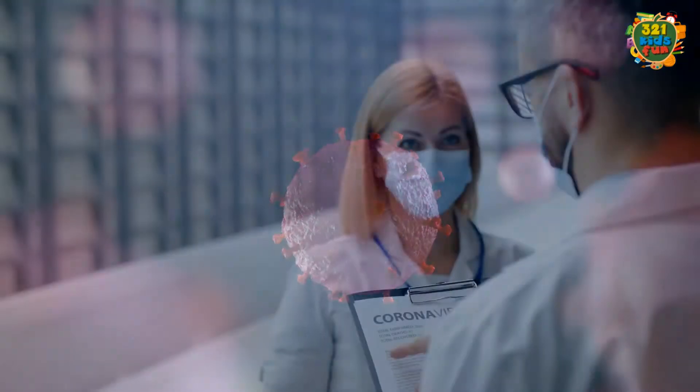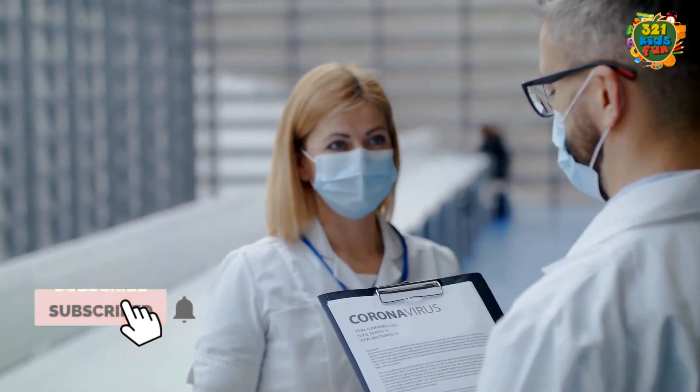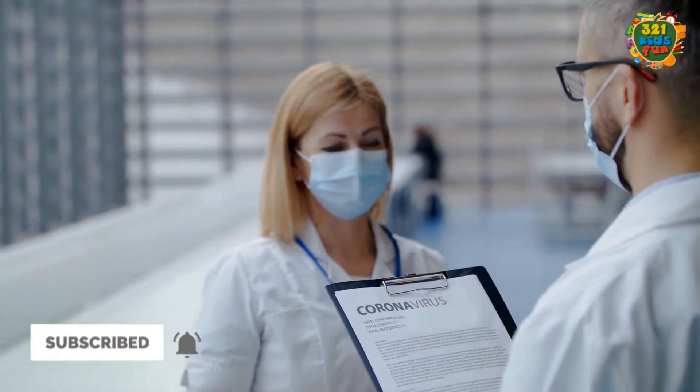Coronaviruses are zoonotic, meaning they are transmitted between animals and people. The most important thing is to not panic and be educated on the risks posed by COVID-19.